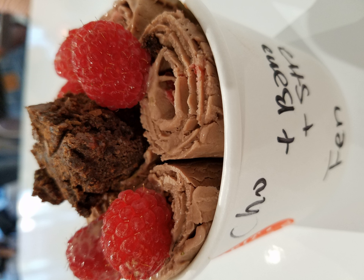This frozen dessert originated in Southeast Asia under the name Thai rolled ice cream or stir-fried ice cream, I Tim Pad. By 2015, the United States picked up on the trend and the dessert is now known there as rolled ice cream or ice cream rolls.